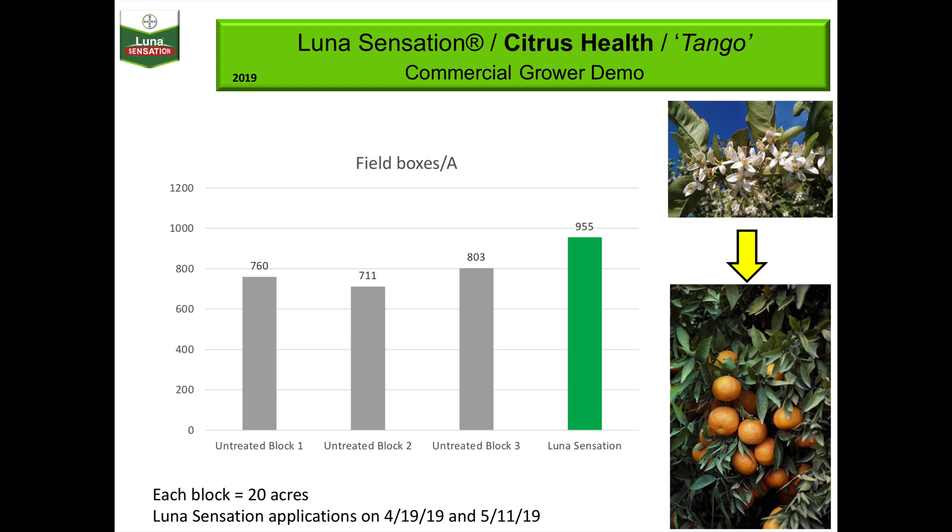For best results, apply Luna Sensation at the pre-bloom application timing at a rate of 7.6 ounces per acre. Luna Sensation is compatible with nutrients added to the tank during a pre-bloom application. Remember that good coverage is the key to control.